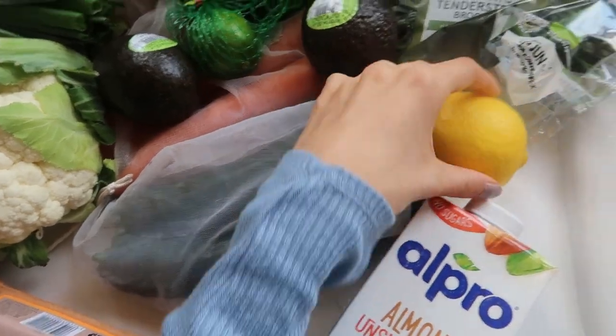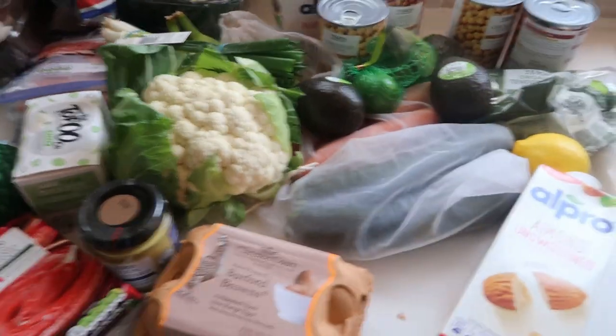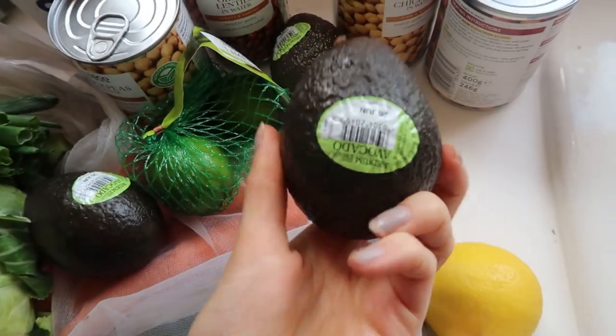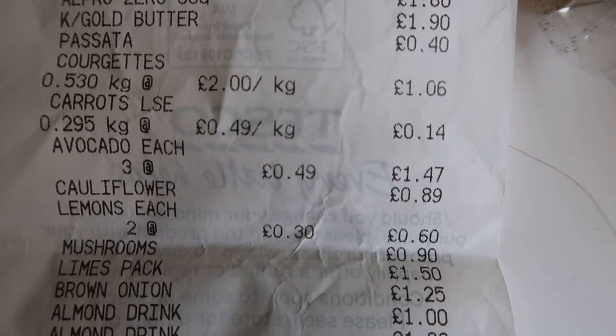Got some loose lemons. There is quite a bit of plastic — it's hard when you're doing big shops to get stuff that isn't in plastic, but I've tried my best. I did bring my reusable bags. I do try my best. Tender stem broccoli — tender stem just seems to hit so hard, I'm a big fan. Three loose avocados because they were only £0.49, so you can't go wrong with that.